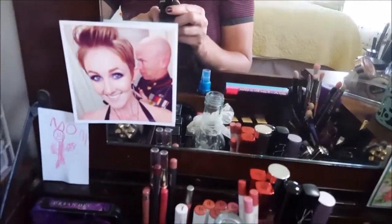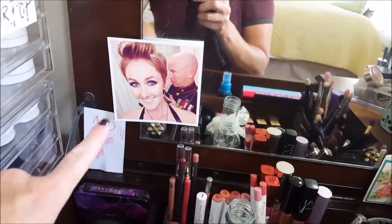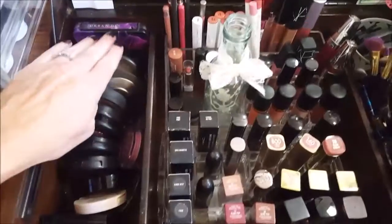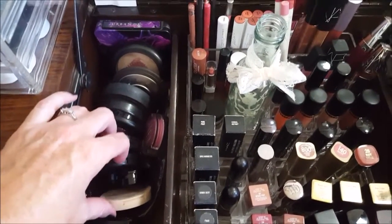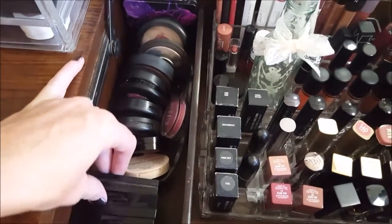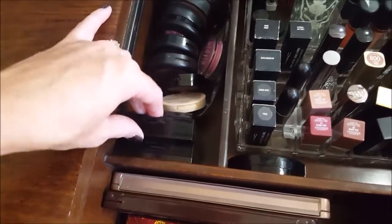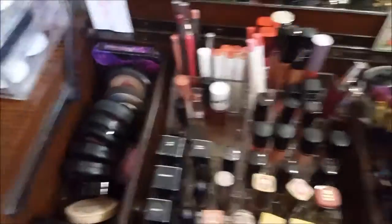My son drew that, and my mom made me that card for my birthday. This little section right here is all blushes. I don't like to deep-pot like the MAC blushes and highlighters — I just keep those there. And here's my Bobbi Brown blush and shimmer bricks.